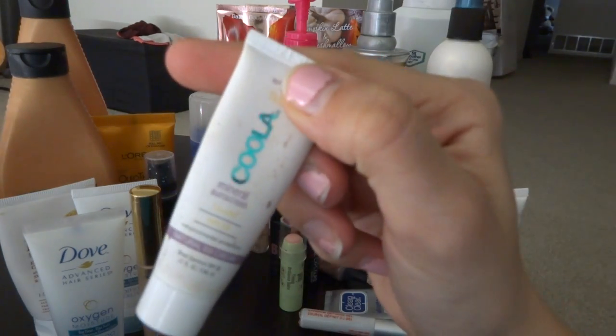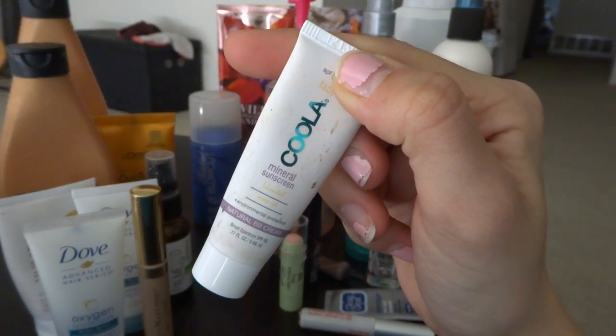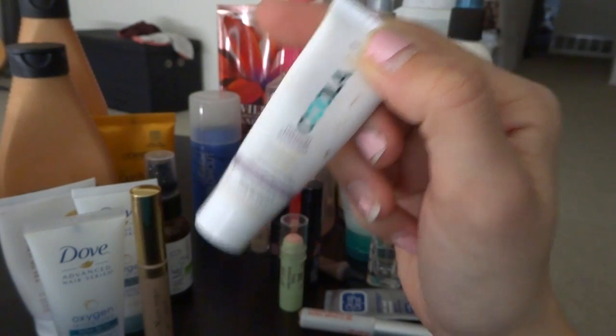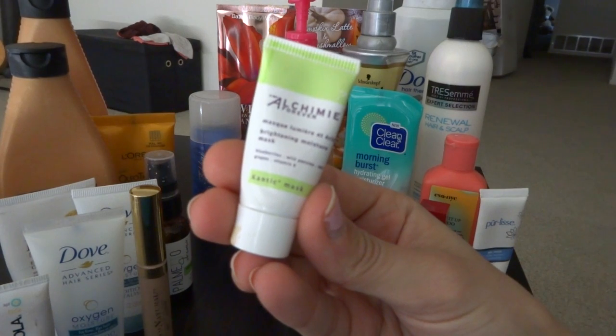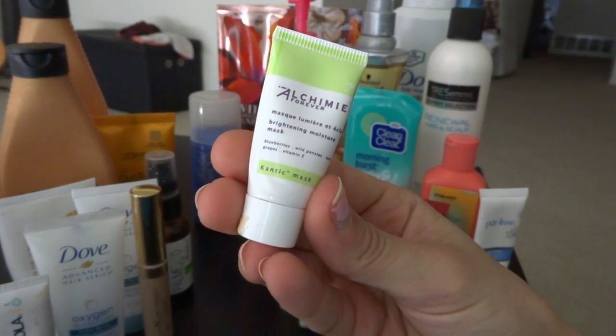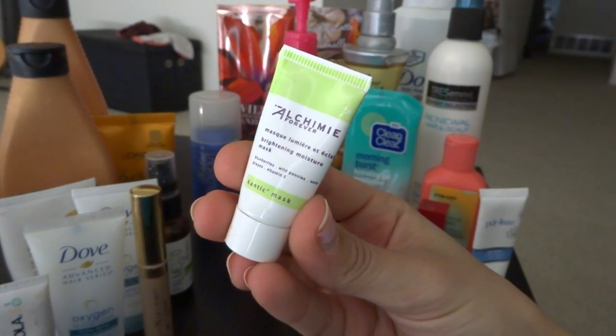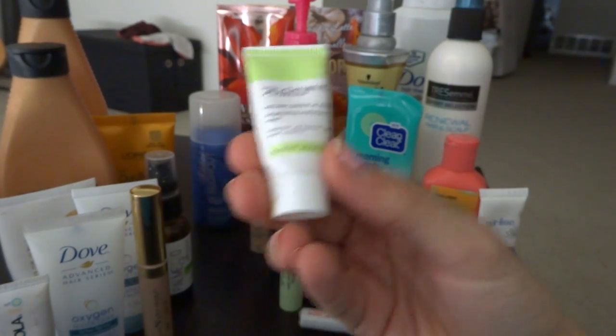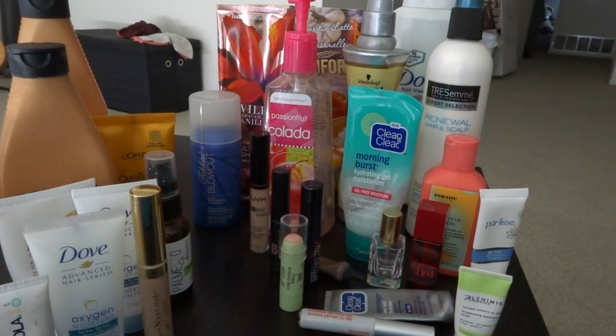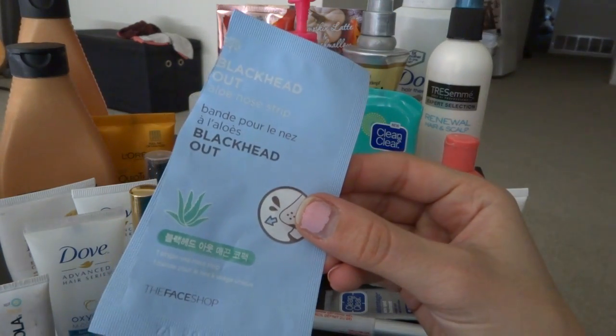I also got a Cool Up Mineral Sunscreen — I did not like this, I just did not enjoy it. And then I got the Alchemy Forever Mask Brightening Moisture Mask. This was such a tiny sample but it did actually do justice to my face — it brightened my face, so I do enjoy this.